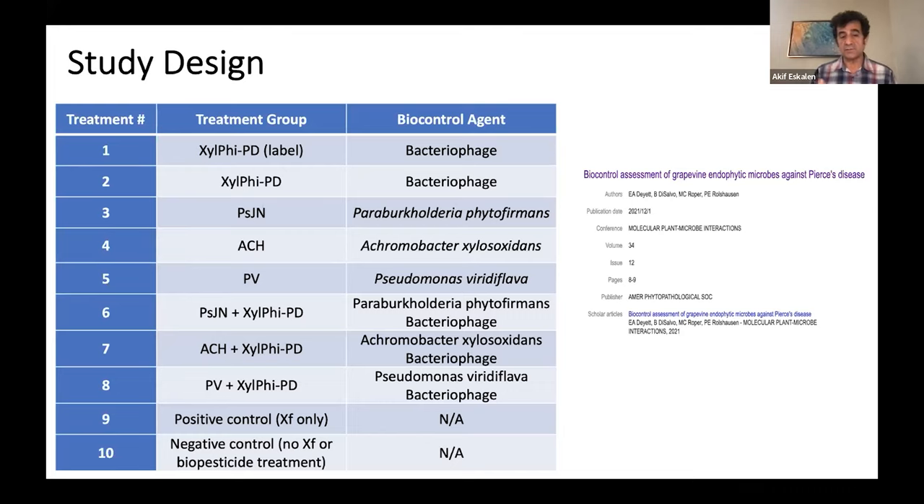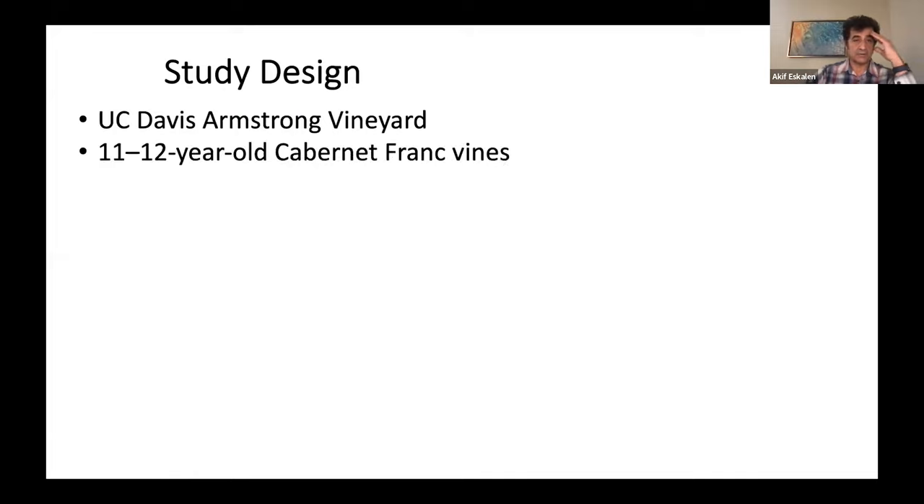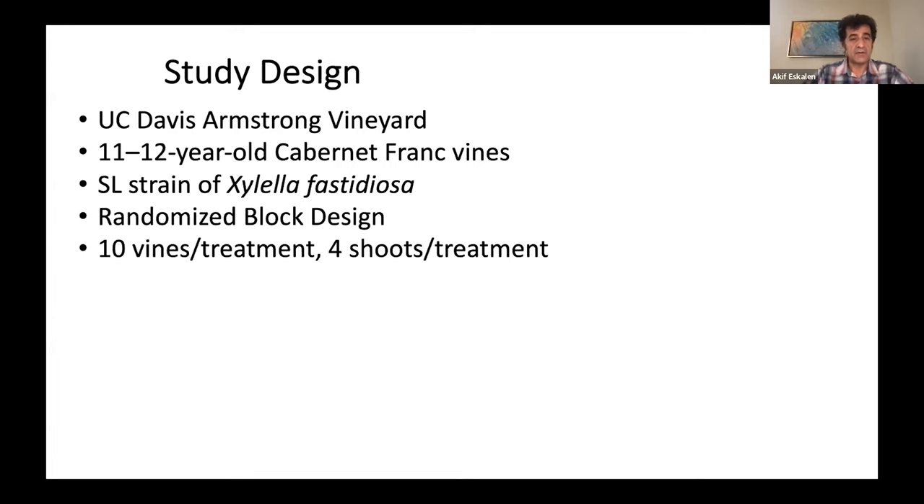In our trial, we also wanted a positive control. We artificially inoculated the vines with an active strain of Xylella fastidiosa to challenge them, as well as a negative control. This trial has been set up in our field at UC Davis Armstrong Vineyard. We used Cabernet Franc, which is 11 to 12 years old, and shows very good symptoms of Pierce's disease under artificial infection. We used a recent active strain of Xylella fastidiosa, a randomized block design, and 10 vines per treatment, randomly choosing four shoots for each treatment.